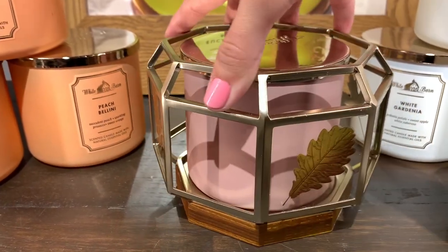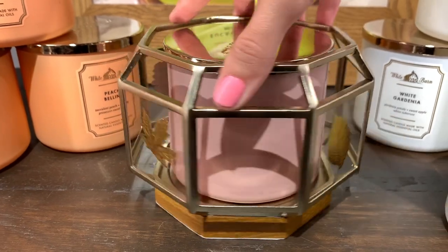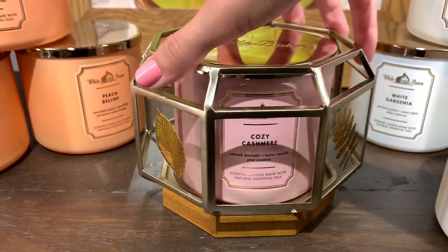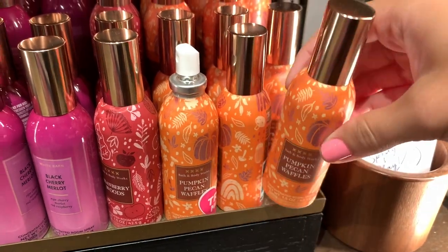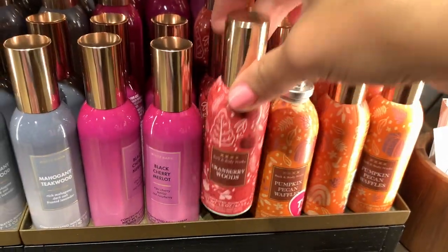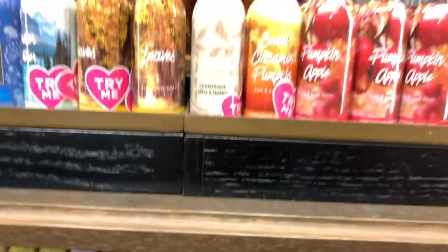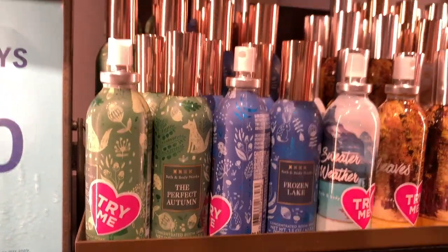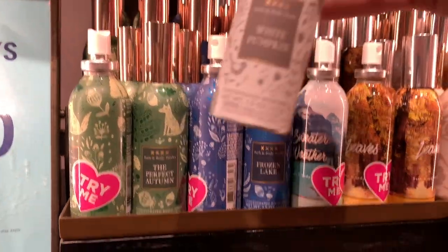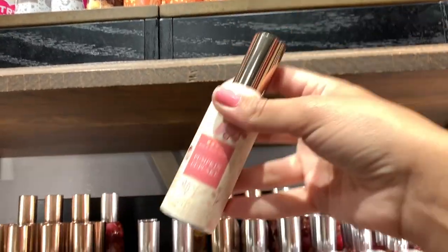I found this new candle holder — it is so beautiful, even better in person. The video doesn't even do it justice; it's gorgeous. I want to say it was $30 or $35. I also found the new room sprays — this packaging is gorgeous. I think this is the at Kate's collection with pumpkin pecan waffles, and then another collection with frozen lakes and perfect autumn. We've already seen the one with the scenery background before, so that's not really new.